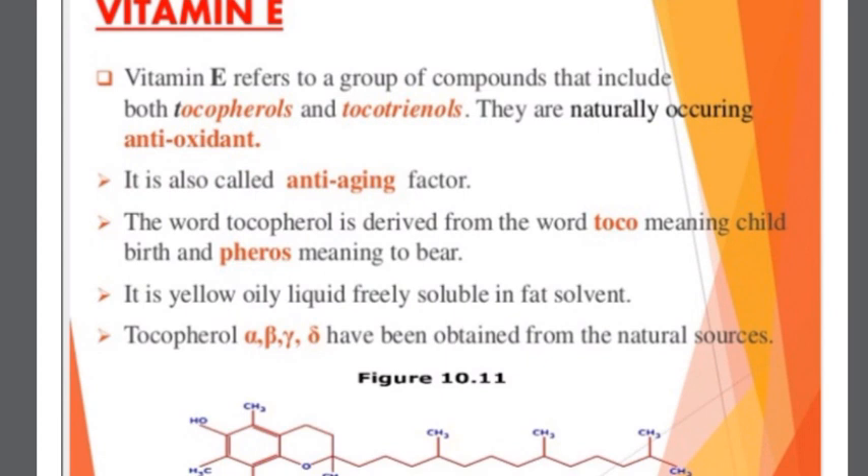Vitamin E refers to a group of compounds that include both tocopherols and tocotrienols. They are naturally occurring antioxidants, and as mentioned earlier, Vitamin E is also called the anti-aging factor. The word tocopherol is derived from 'tokos' meaning childbirth and 'ferein' meaning to bear. It is a yellow oily liquid, freely soluble in fat solvents. Alpha, beta, gamma, and lambda tocopherols have been obtained from natural sources.